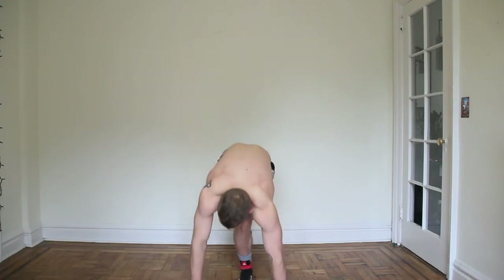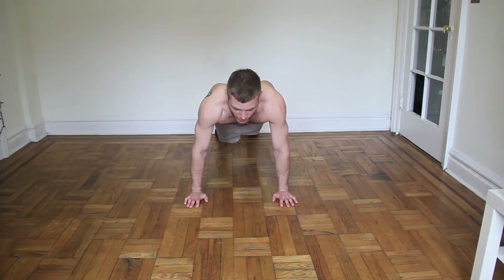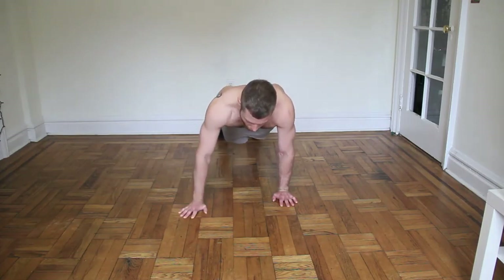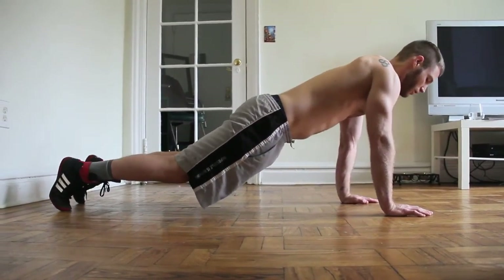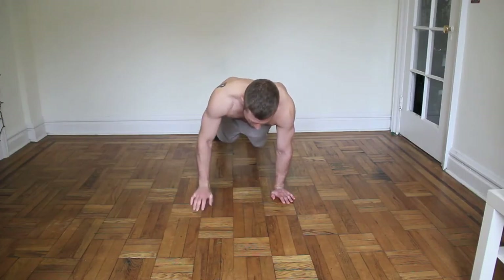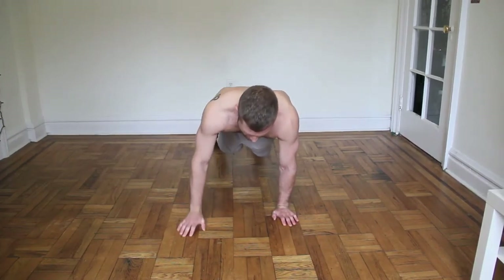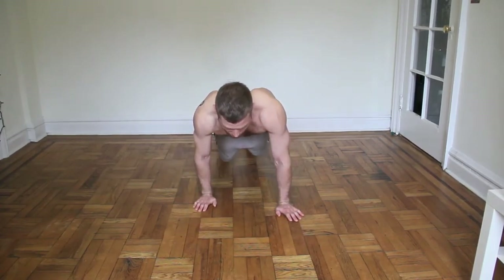Next workout we have is called walk forward. Get down into a regular pushup position, hands under your shoulders, and we're just going to walk forward — one, two, three, four — let's go back, one, two, three, four. Key to this workout: make sure your elbows are straight, make sure your butt's tight, and make sure that you keep your legs straight the whole time.